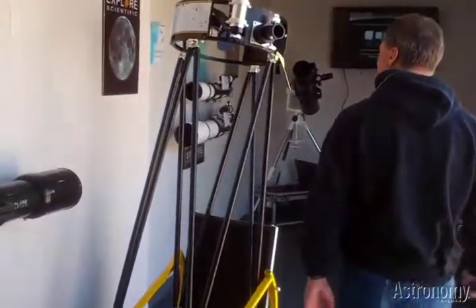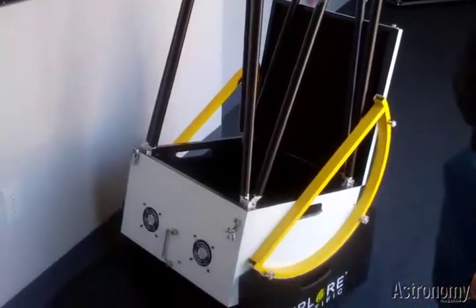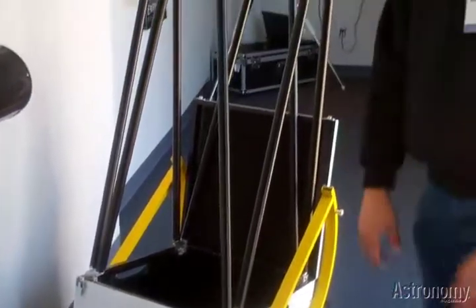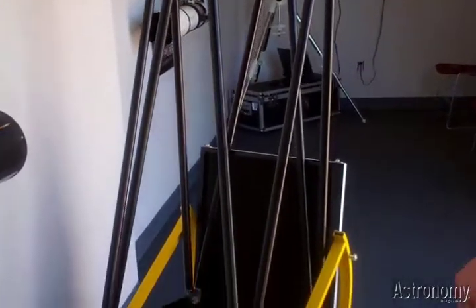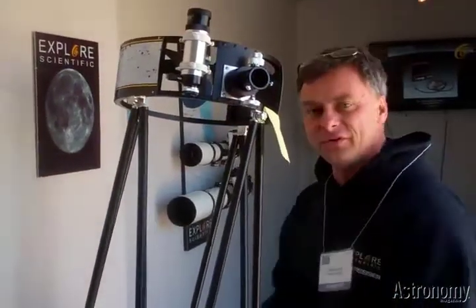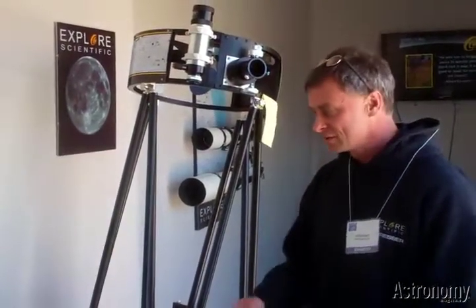Down here we have a Dobsonian telescope — a concept telescope, a truss tube design. The idea is that most of the components can fit in a box and be closed up, giving you a nice compact, portable telescope. The poles stay attached, and with just two knobs they attach to the top and bottom, making it a quick setup. We had good response to it here at the show, so we'll take this to the beta testing stage. We'll field test it with amateur astronomers at star parties. We let our customers actually see what we're working on — they give us feedback and that's how we improve the product. Give the customers what they want.